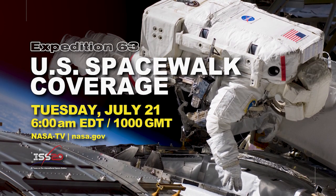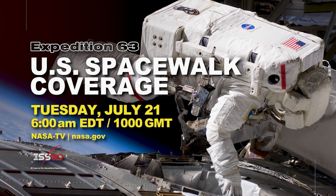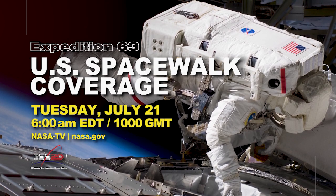The spacewalking duo will head back out once more. You can tune in to watch the action yourself. Live coverage starts at 6 a.m. Eastern Tuesday.